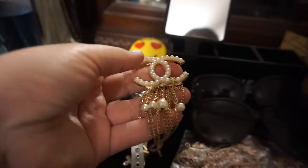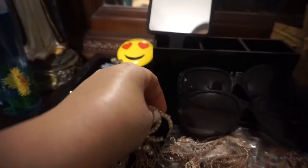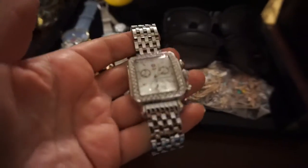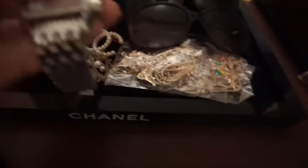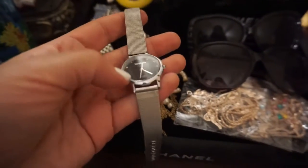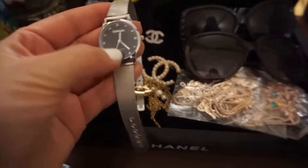First I'm going to start off with my little jewelry. I have a Chanel brooch right here which is so cute — it goes with anything. This is my favorite: it's my Michele watch. I've had it for like 10 years, but it's missing a piece. I wear this daily.